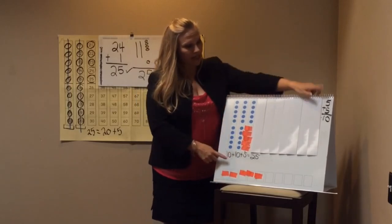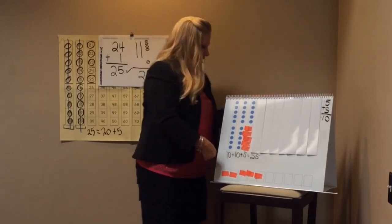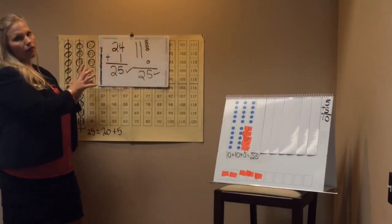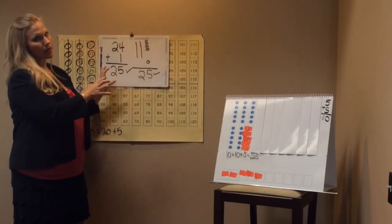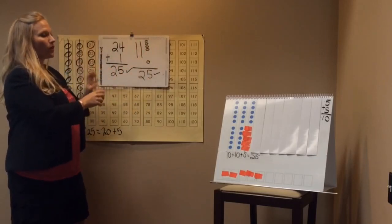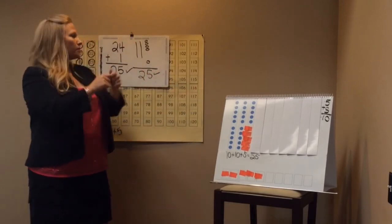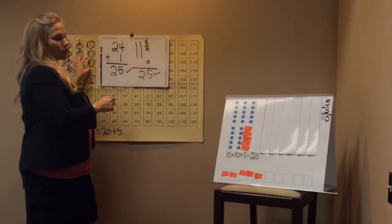We're going to make our ten every place. The last part of the routine is the number path routine — this is only in first and second grade. Kindergarten, you would not use this particular routine. You're only going to do the counting tens and ones flip chart, your giant number cards, and the 120 poster.